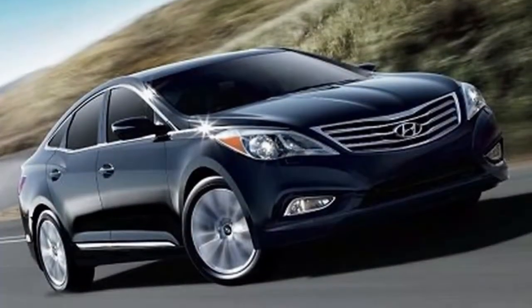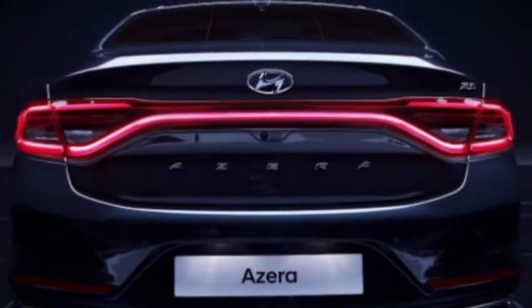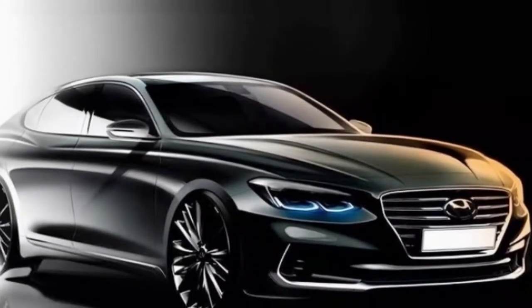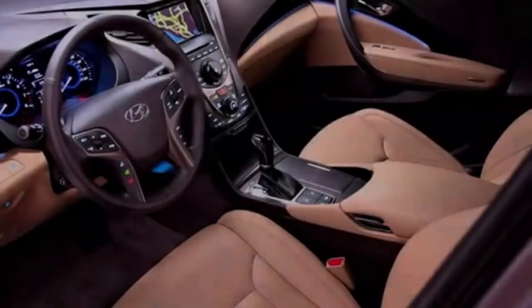However the complete and materials utilized could be better. The Azra may have solid quickening and genuinely equipped dealing with, however it has an uneven ride on unpleasant streets. It additionally has dull guiding and observable body fit in corners. Adversaries like the Toyota Avalon will give you a superior drive.